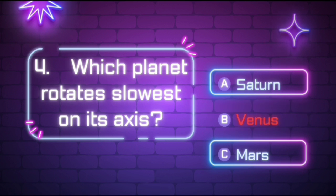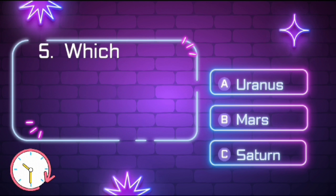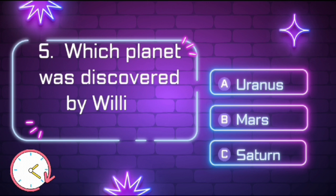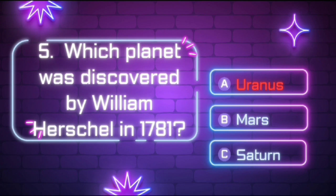The right answer is option B, Venus. Which planet was discovered by William Herschel in 1781? The answer is Uranus.